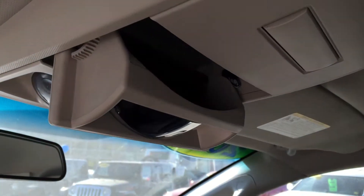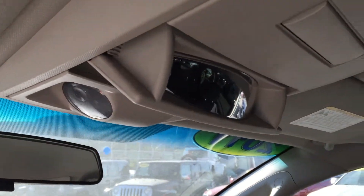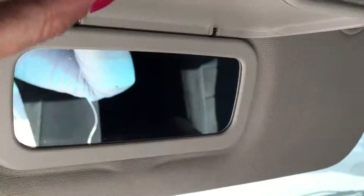On the roof, not only is there a sunglass holder, but there's also a rear-view mirror so you can keep an eye on the kids and stay in touch with the conversation in the back. Very nice. And just down here we've got our vanity mirror.